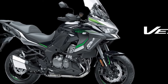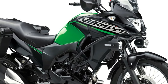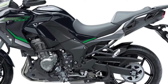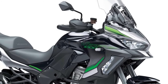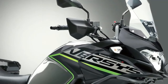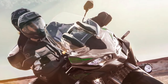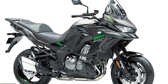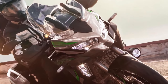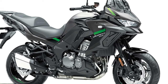Three variants of the Versys 1000 will be available to European customers in 2024, with Standard, S, and SE models on offer and two new color options available across 12 model options. The standard model shares many attributes of the other two machines in the range, including assist and slipper clutch, electronic cruise control, three-mode Kawasaki traction control plus selectable power modes, and integrated anti-lock braking. The standard machine is also available in a number of additional model types from Kawasaki dealers, covering Tourer, Tourer Plus, and Grand Tourer.